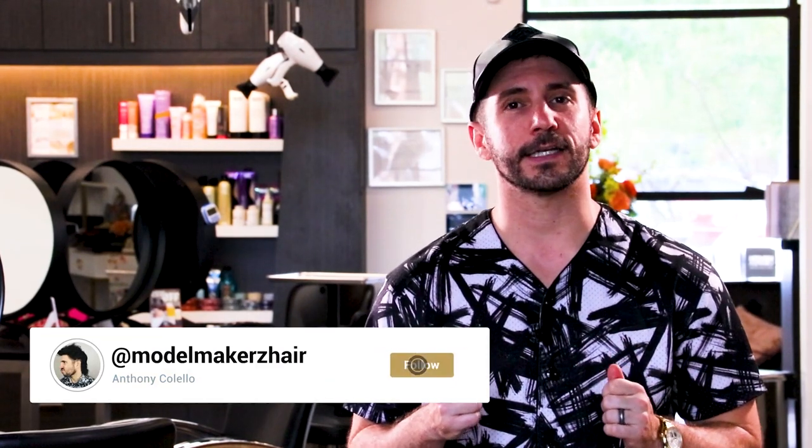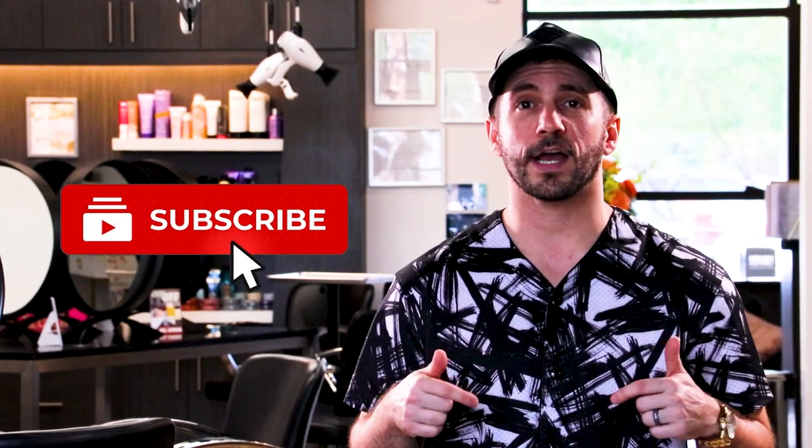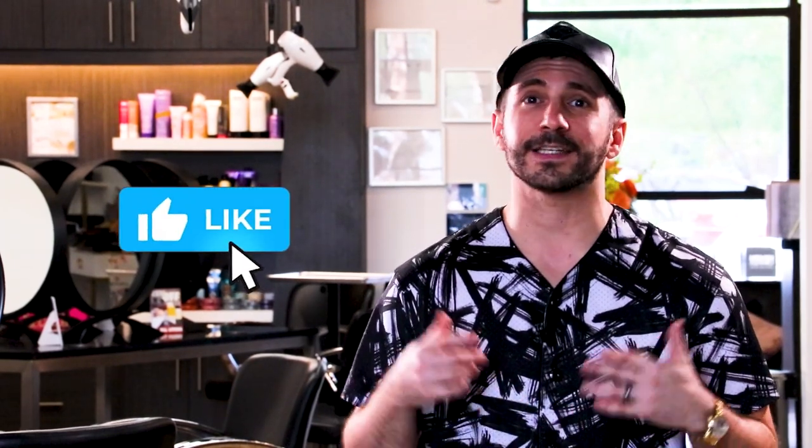I hope this video was super helpful for those of you who want to wear the wolf cut. You can and you should — just follow the guidelines in this video, take them to your stylist, and get this haircut. Send me pictures at Model Makers Hair on Instagram; I want to see your successes. Don't forget to subscribe to this channel because we're putting out videos all the time about the latest trends, what you should do if you want them, and who they work best on. Slap a like on this video — I'll see you guys later. Take it easy, God bless, and peace.